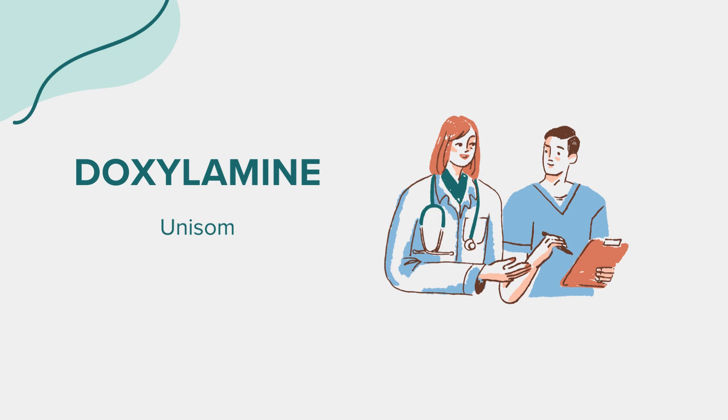Many wonder about the safety and effectiveness of doxylamine for children. While it's available over-the-counter, it's not recommended for use in children under 12 years old without the guidance of a healthcare professional. Always consult with a healthcare provider for any specific queries related to this medication. That concludes our overview of doxylamine. Remember, this information aims to educate and should not replace professional medical advice. Always consult with a healthcare provider for any questions or concerns. Thank you for tuning in.